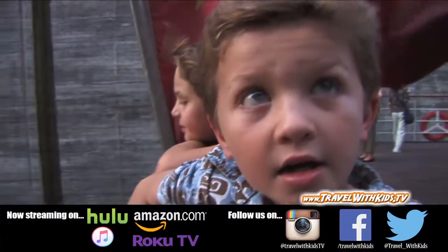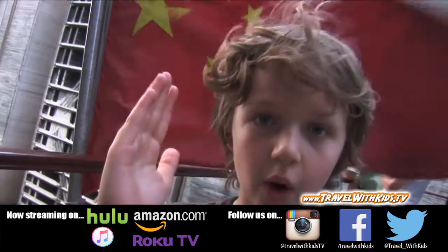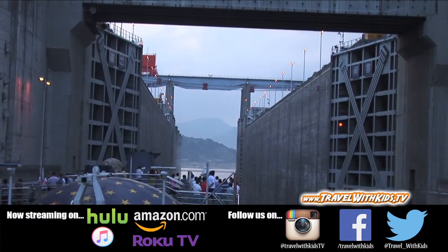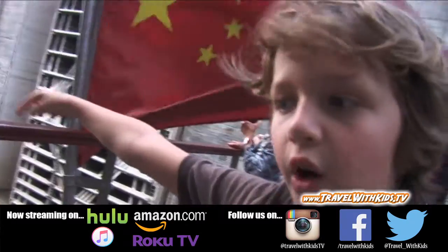We're going through a lock, which is a boat elevator. There's a dam and the water's low on the other side. You go into this box with doors in front of you and behind you, filled with water. You go in while it's high and then they release a lot of water so the water goes down. Then the doors on the other side open so you come out and it's low.